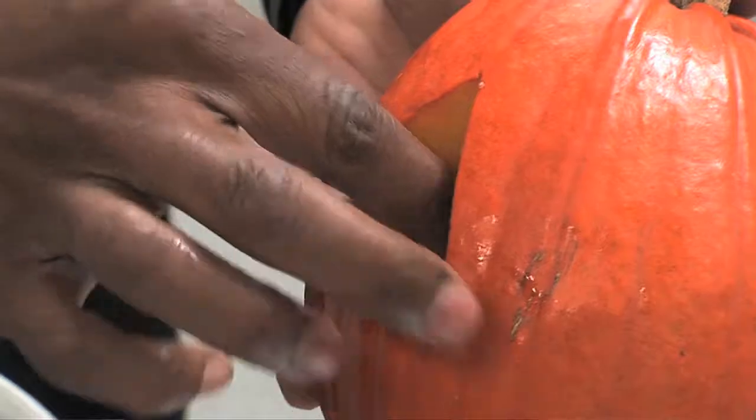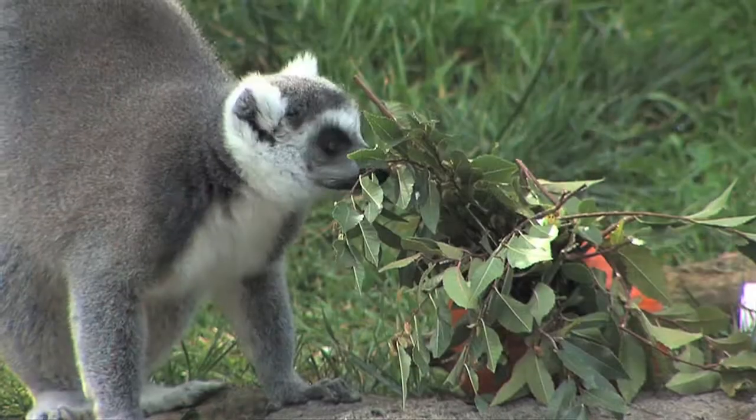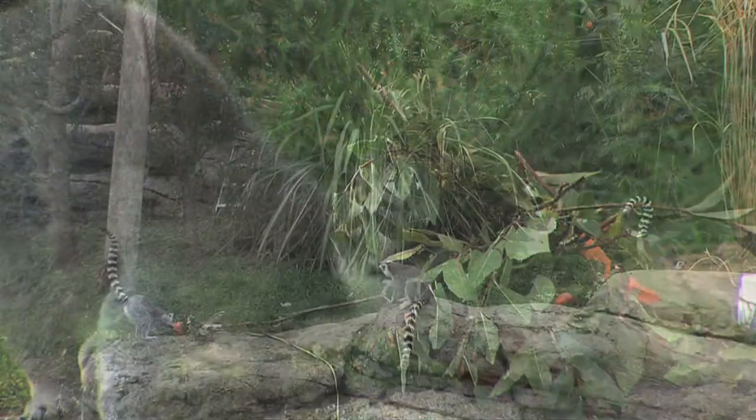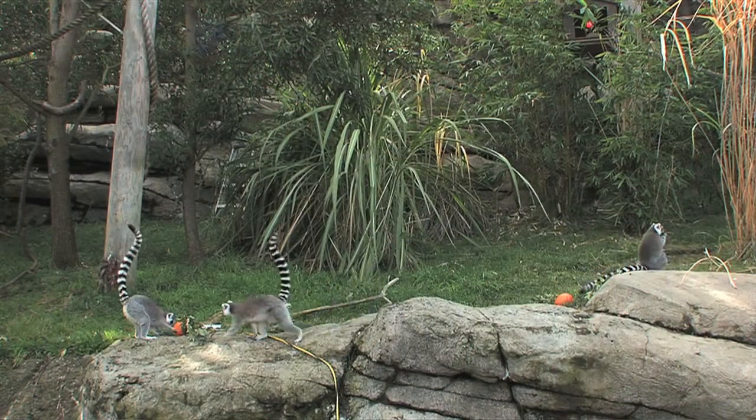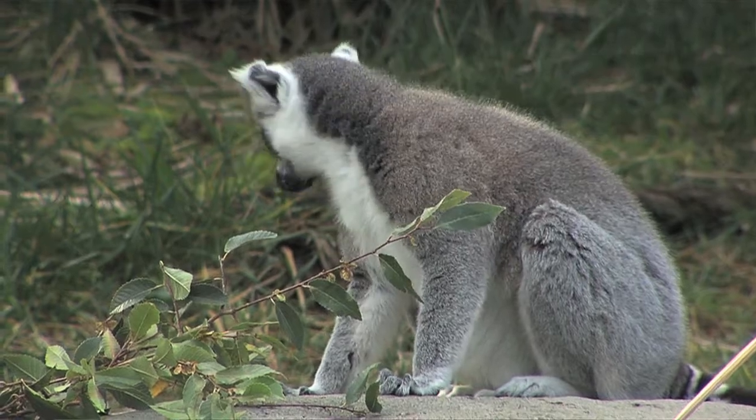Get some of the blueberries and bananas in there. I notice the holes are already cut in the pumpkins — our lemurs are some of the less adventurous and curious primates, so they need to be able to see that there's something good inside, and then they'll go for it.